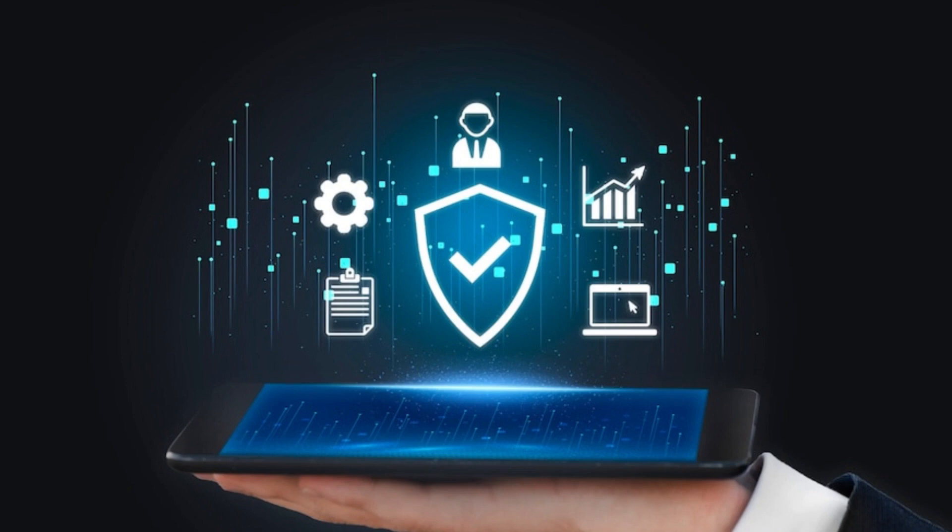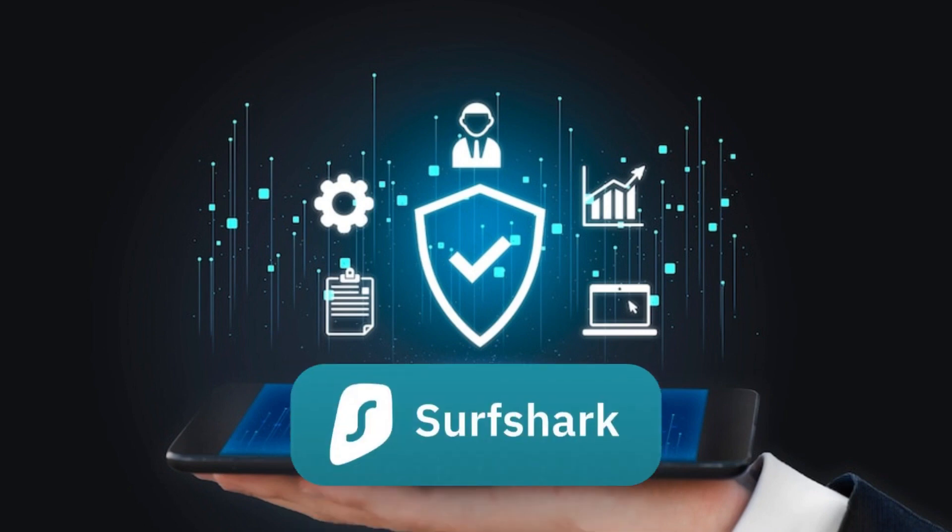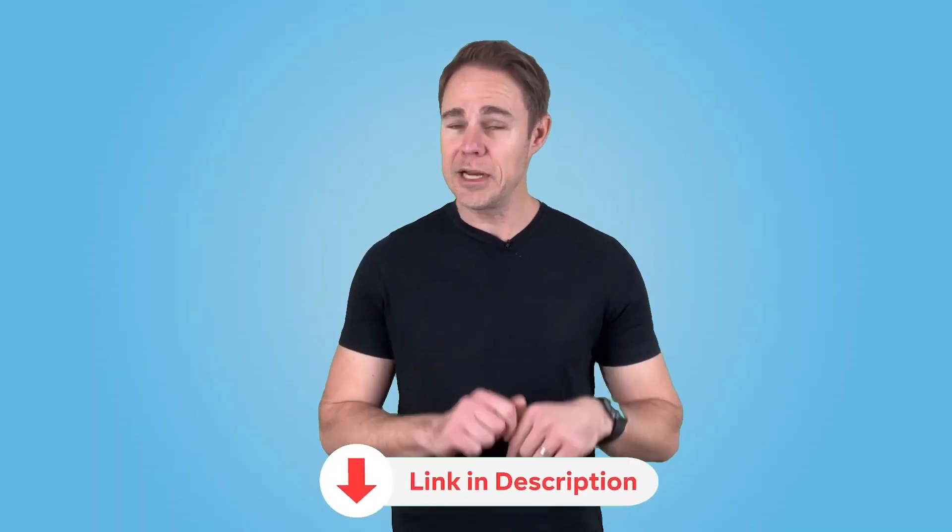Now you might be asking, why do I need an alias? Why don't I just use one of those VPNs like Surfshark? Well, VPNs protect your privacy — they secure your identity and prevent tracking when you're using the web. You can check them out in the link below. But the problem here isn't something that a VPN can stop. The problem lies in giving away our email address.